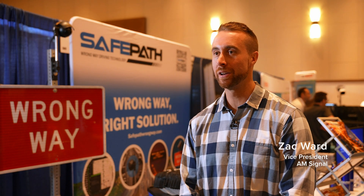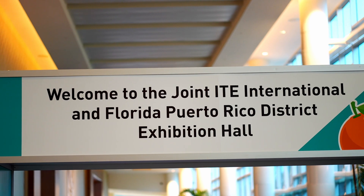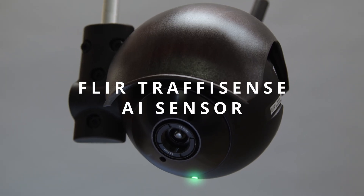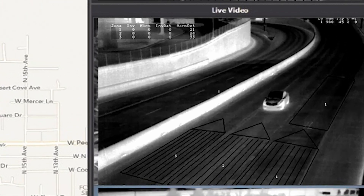Zach Ward, Vice President of AM Signal. This year at the ITE event, we are displaying our Safe Path wrong-way detection system. Safe Path is a unique system in which we offer both an off-ramp and a mainline detection system.